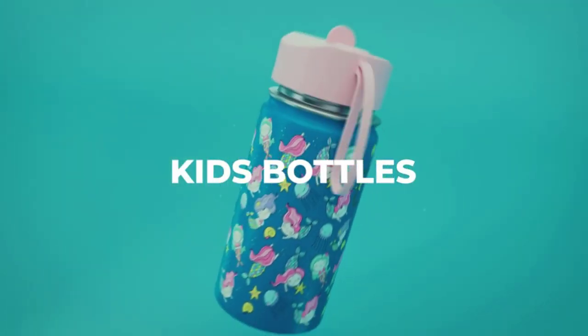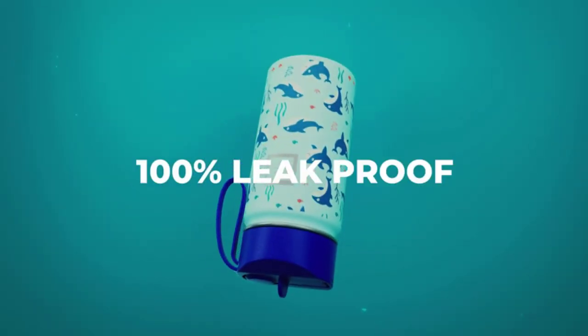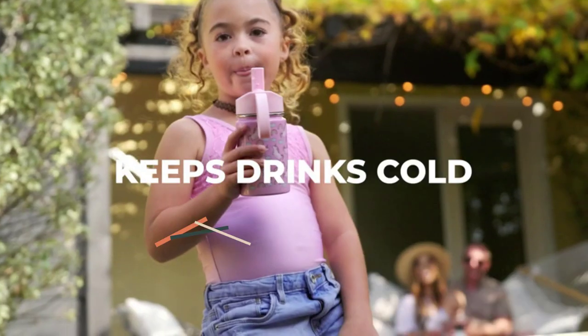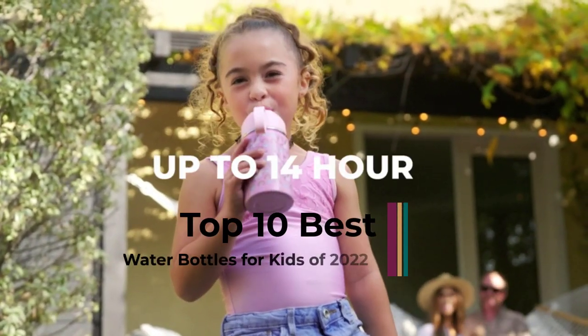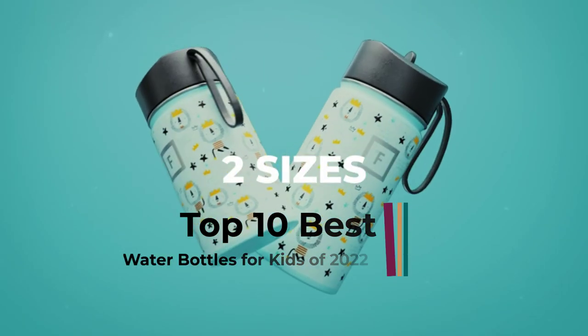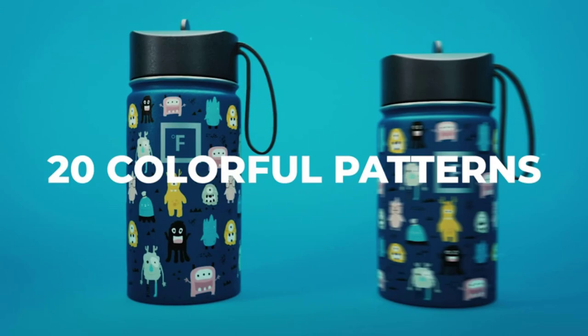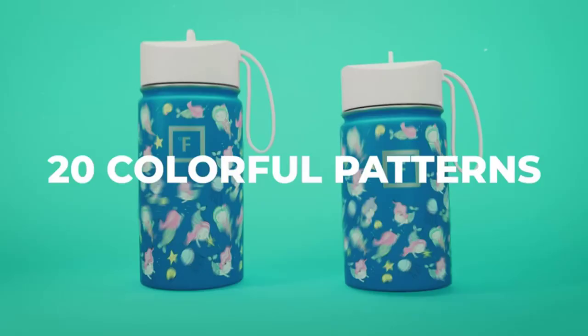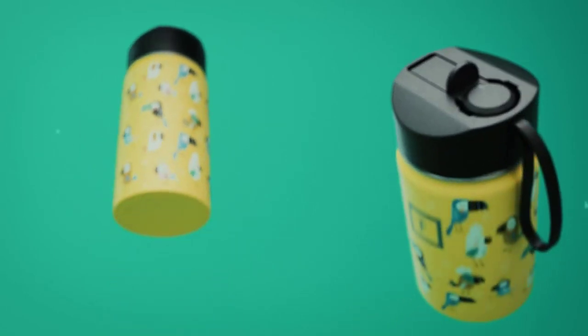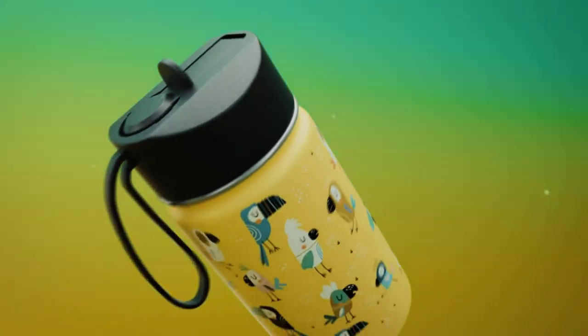Giving kids their own bottles in kid-friendly colors and designs can help them develop good habits that reduce plastic waste. However, it can be tough to find one that doesn't drip when your child drinks out of it, or that won't leak when it's tossed in a soccer or lacrosse bag. You also need one that fits well in your child's hand, opens easily, and will survive being dropped a few times.